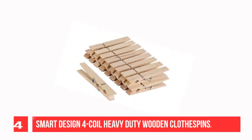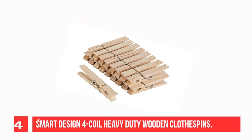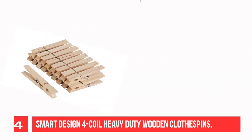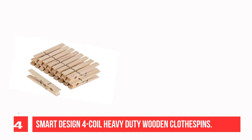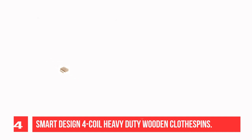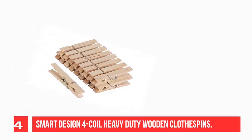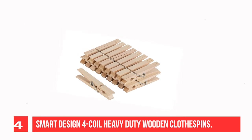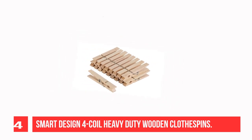Recommendation Number 4: Smart Design 4 Coil Heavy-Duty Wooden Clothespins. These heavy-duty wooden clothespins are made from high-quality birch and can hold up to 10 pounds on each clip. Helps save energy and keeps your clothing lasting longer and looking great by air drying. Includes an 18-pack of heavy-duty wooden clothespins with 4-coil galvanized spring action for a quick release.